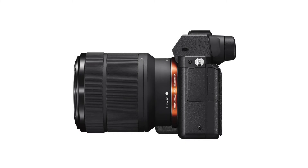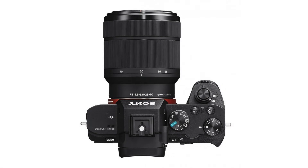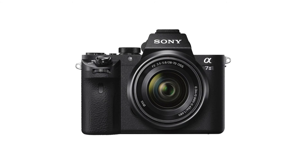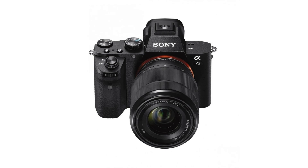Capture stunning images with full-frame 24.3MP resolution. Lens compensation covers peripheral shading, chromatic aberration, and distortion. Fast hybrid AF with face detection is 30% faster than the A7, compatible with Sony E-mount lenses and others with adapters. Please subscribe to the channel and click the bell icon.